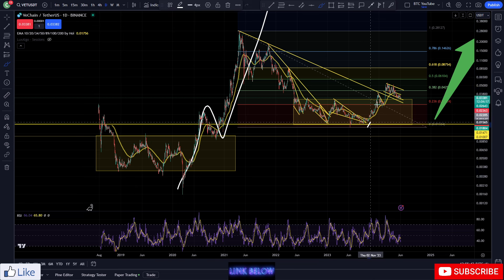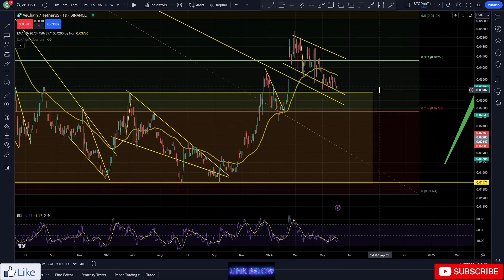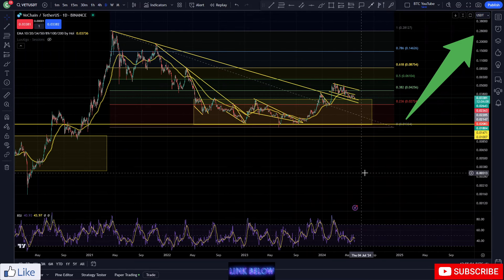This is very similar to the last bull market, and we are just waiting for that bull market to come into play. VeChain is looking really primed and ready for continuation to the upside, up through Fibonacci levels. We are just waiting for Bitcoin to start making its move to the upside so we can see that relief for altcoins that we need.